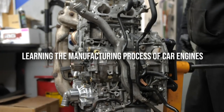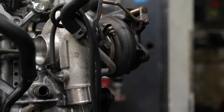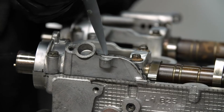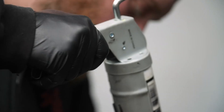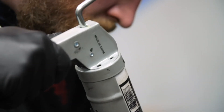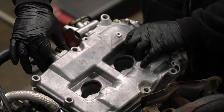Learning the manufacturing process of car engines: Now that we have some basic understanding of all the components, let us quickly understand what goes into developing a car engine. The engine block is the largest component in a vehicle that converts combustion into mechanical energy. Step 1: Previously, the engine blocks of cars were made of iron. Today, to attain fuel efficiency, the blocks are made of lightweight aluminium alloy. The first stage commences with the melting of aluminium.